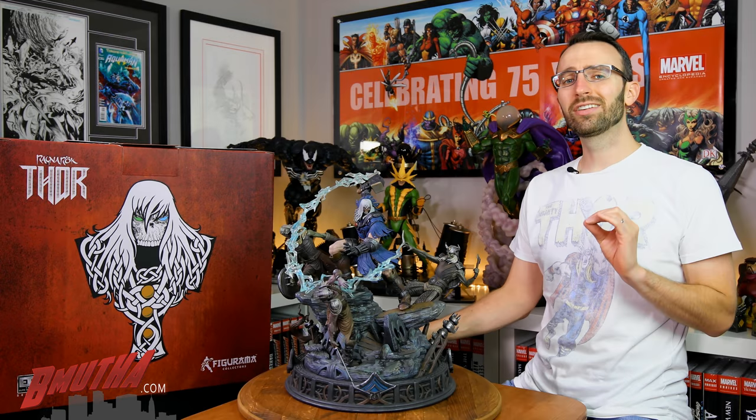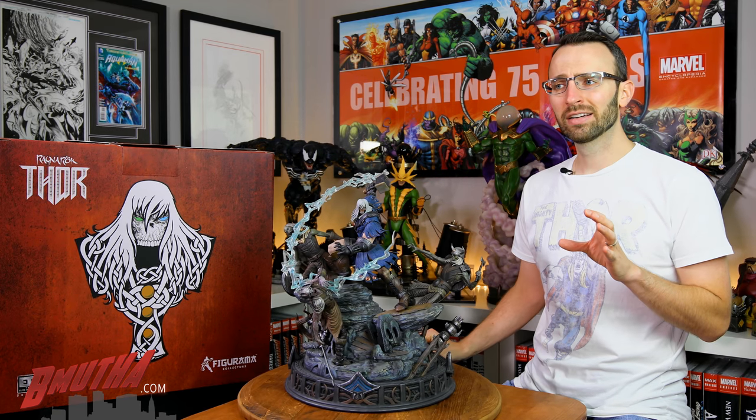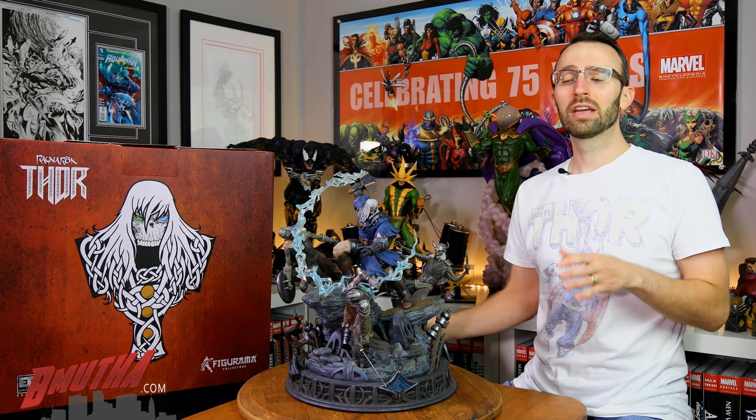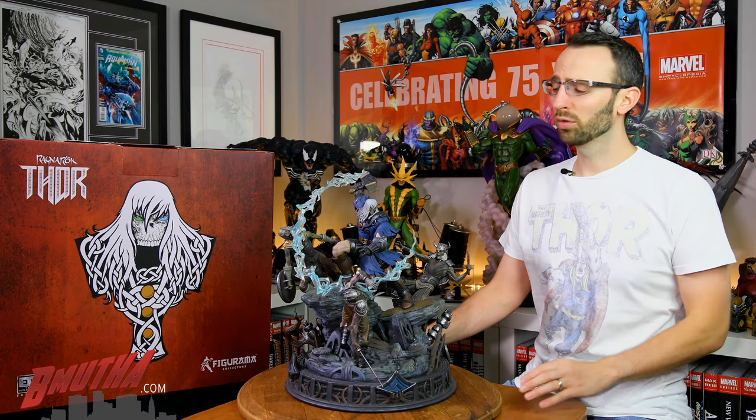We're going to move first into the sculpt and design for this statue. I believe it was sculpted by Rihad Qasim — I'll spell that out properly in the credits at the end of the video. The concept design is by Gerald Singh, who's done a lot of concept work for Figurama. Both of these guys you can find on ArtStation or Facebook. This statue has lots of little Easter eggs throughout that tie into the story, which is very cool.